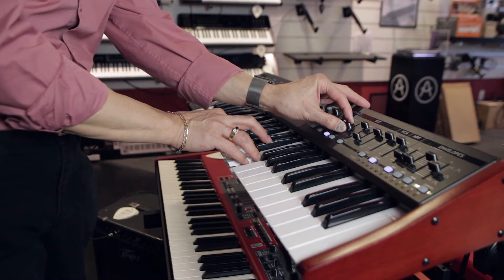We're here at Cosmo Music in the keyboard department, and we're going to take a look at a keyboard called the Behringer DeepMind 12.